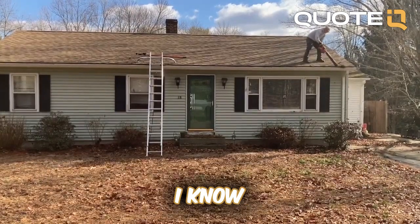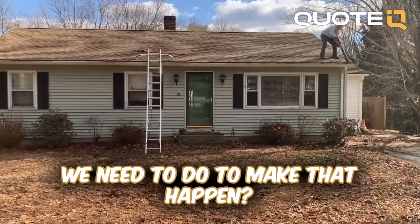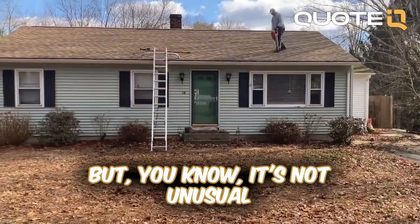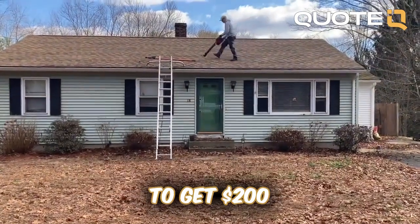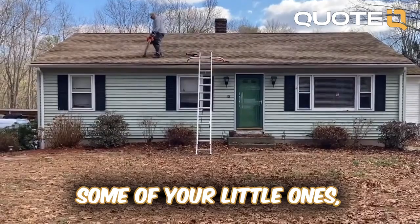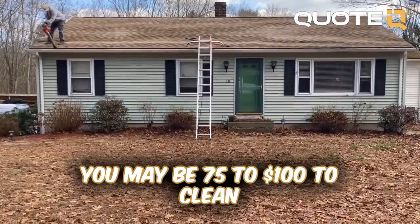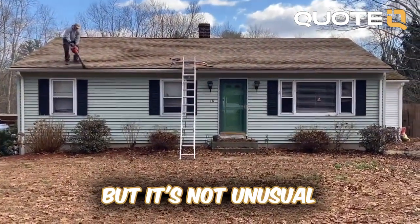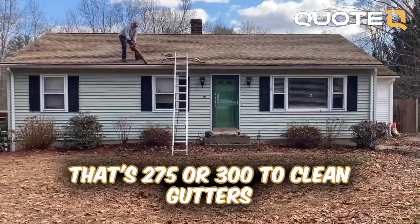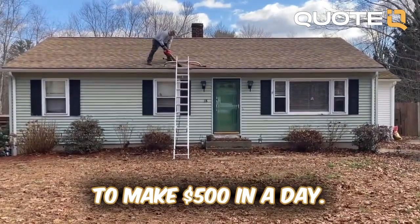So how many of these can we do in a day? The title says we can make $500 in a day — how many would we need to do to make that happen? That's going to depend on the house and the pricing. It's not unusual to get $200 or more to clean gutters on a house. Some of your little one-level ranch type stuff, you may be at $75 to $100. But it's not unusual to have a bigger home that's $275 or $300 to clean gutters. So you don't have to group too many of them together to make $500 in a day.